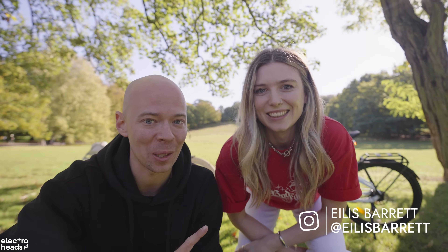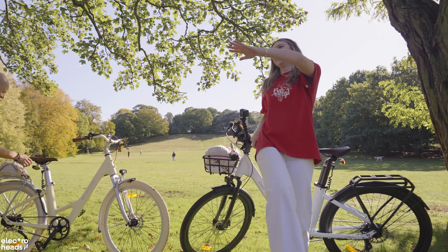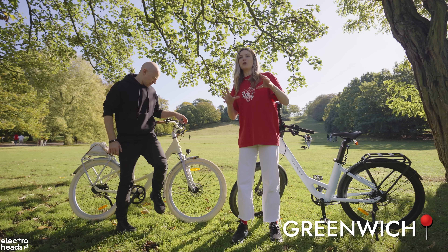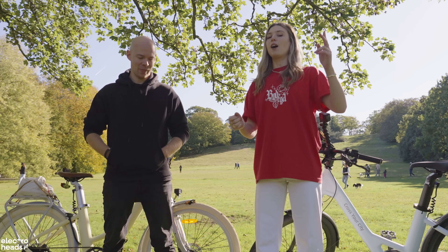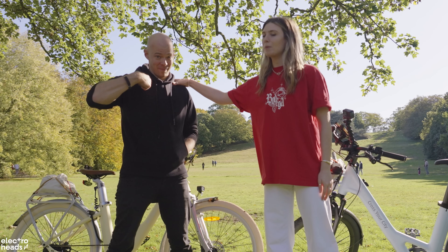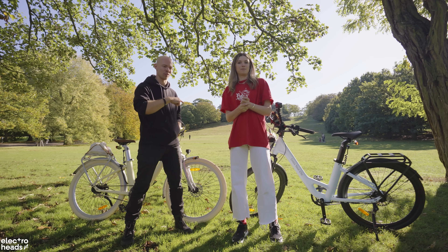What's up Electroheads? Cole back into a video. I'm joining Ailish today for something she's been hyping up for a little while. So we have not one but two beautiful ADO Air 28s, because I have loved this bike so much I really wanted to get another one so that Cole and I could go out together for a gorgeous day out. We are here in Greenwich and today we are going to be doing an in-depth review of these electric bikes — a range test, a hill test, and a really lovely overview of exactly what this bike has to offer.